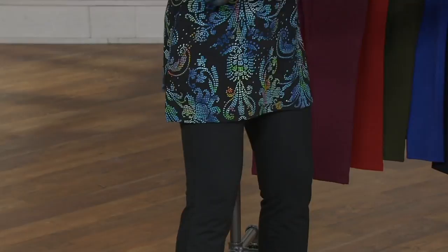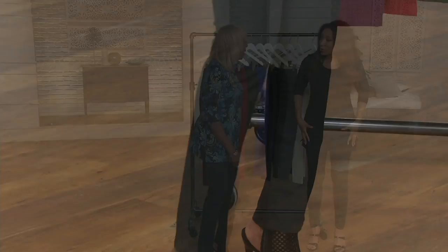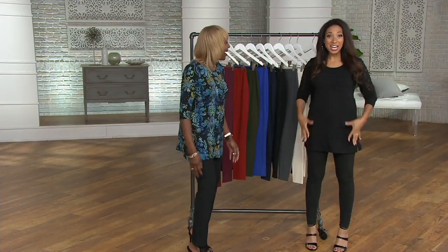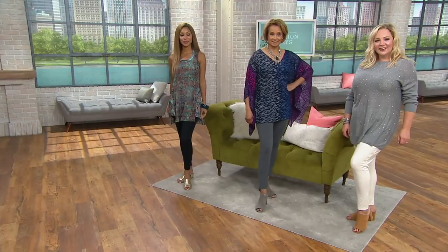You use scaffolding for your face — this is scaffolding your body, honey. We're contouring, we're highlighting, we're lifting, we're smoothing. And that's because of the fabric. This is why Women With Control is one of our top fashion lines here at QVC, and in this legging alone we've sold well over a quarter million — approaching almost half a million now.